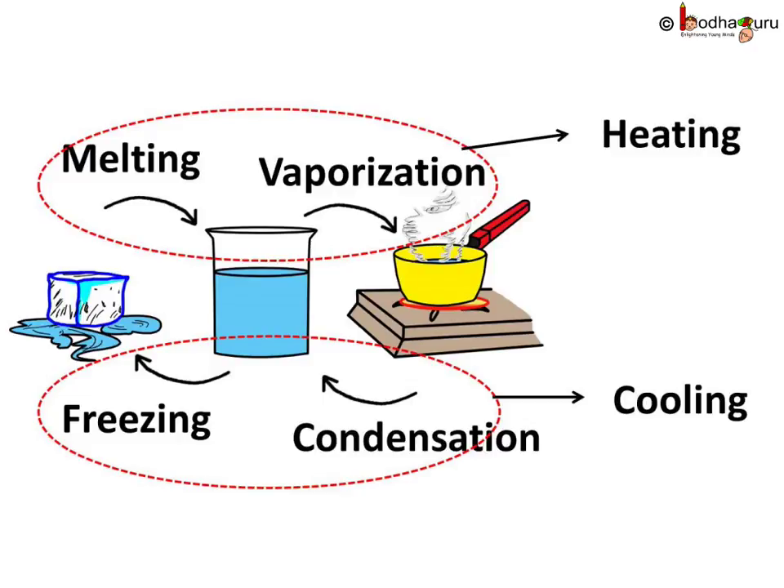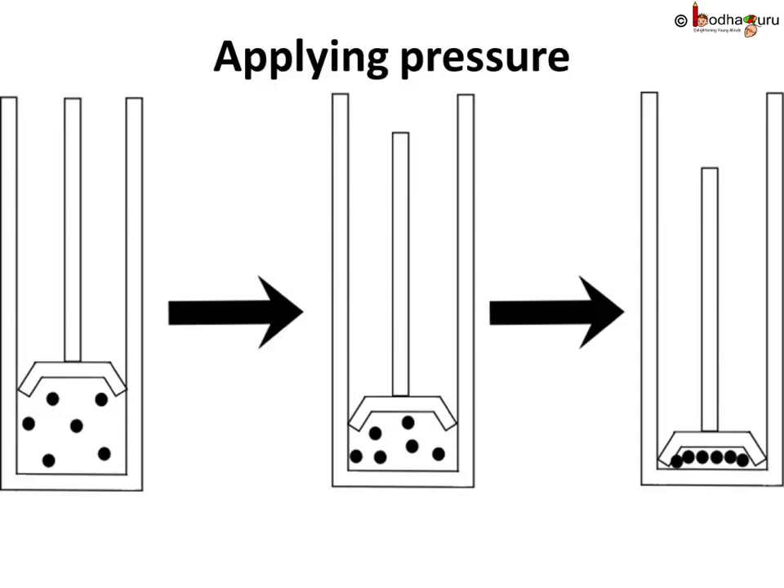But all that happens in these processes is either increasing or decreasing the space between the molecules. And now we know that pressure can also force molecules to come closer, causing a change of state too.